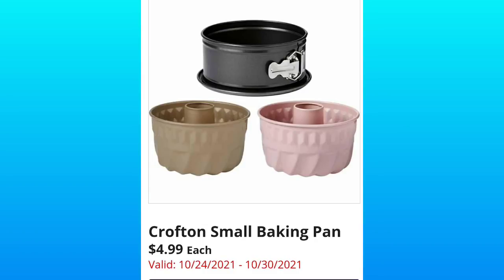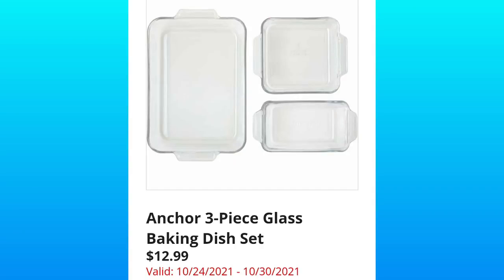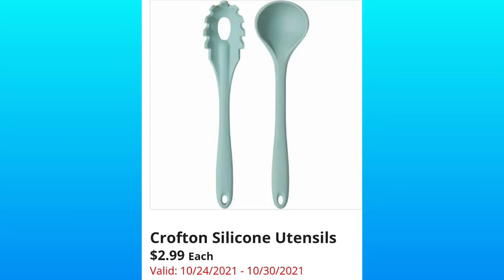Crofton small baking pans for $4.99 — I love anything mini, I can't help it. Does anybody else have that problem? Crofton wood boards — basically cutting boards — for $11.99. We have the Anchor three-piece glass baking dish set for $12.99, just in time for the holidays. And we've got the Crofton silicone utensils for $2.99.